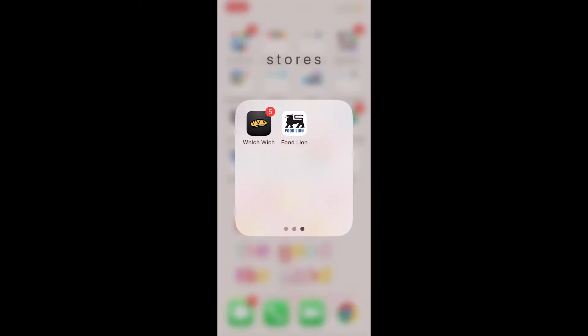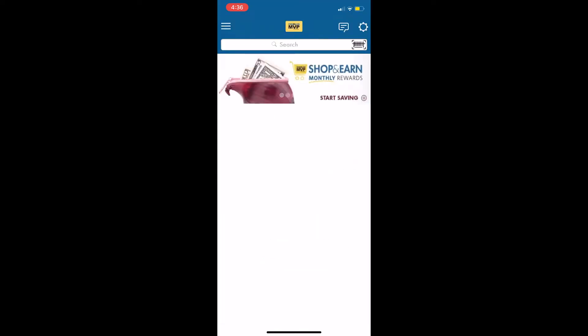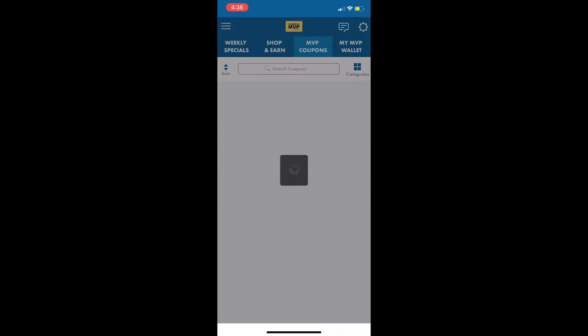The first thing you're going to want to do once you download the app is sign up and create an account. Most of the time when you create an account, you're going to get an option to sign up for the rewards programs. For Foodline, you get an MVP membership that'll give you access to select deals they have in store and weekly coupons that they post on their app.